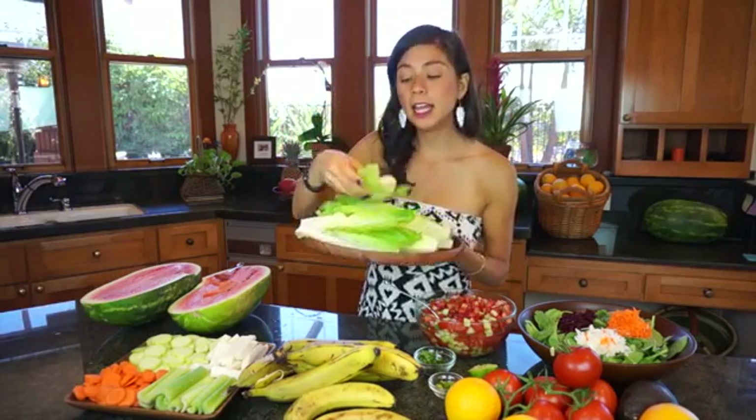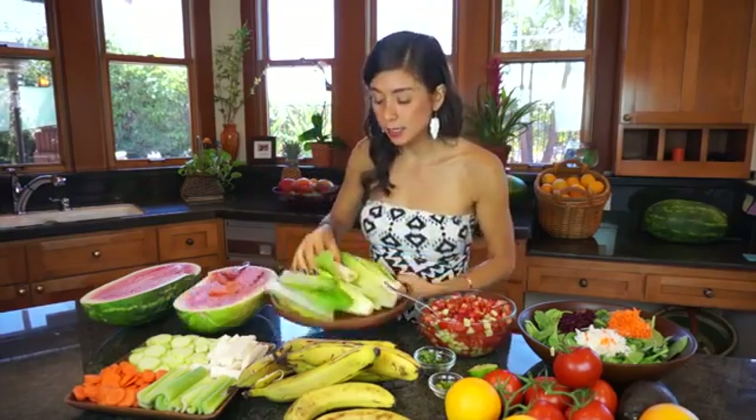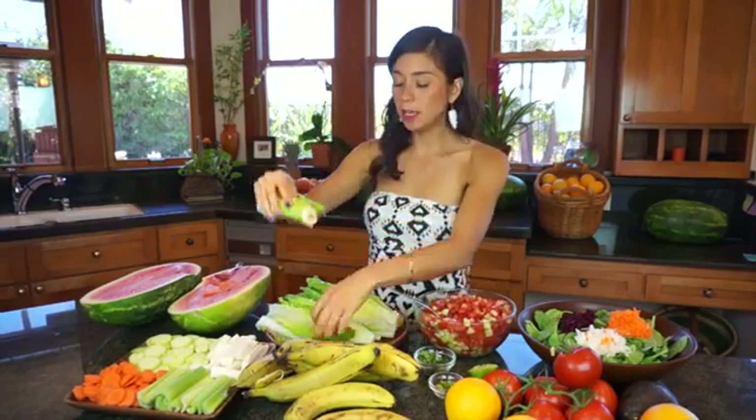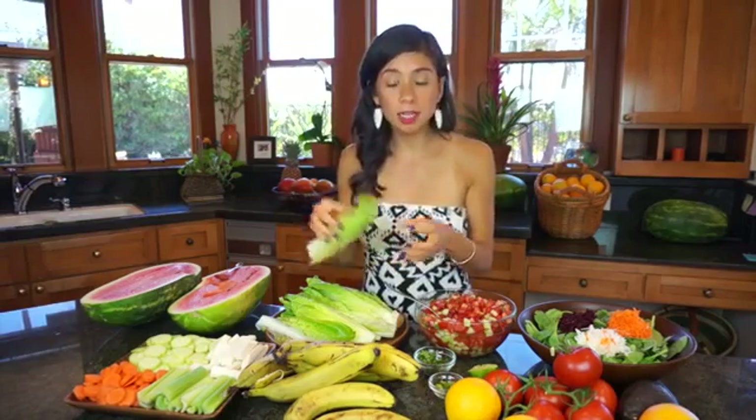You're going to put the banana in a romaine lettuce like this, making a banana taco. It's really important to be eating greens at lunch too, because they have essential minerals that you need.